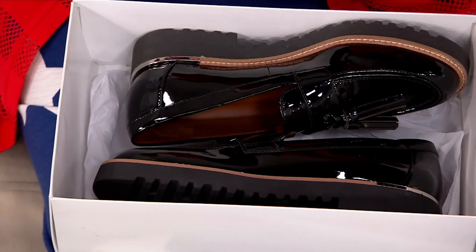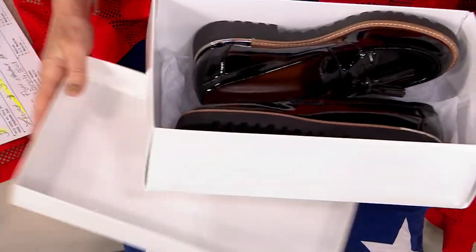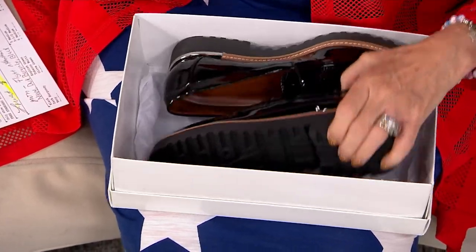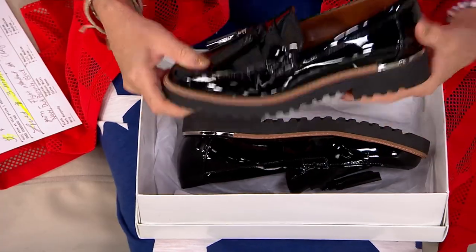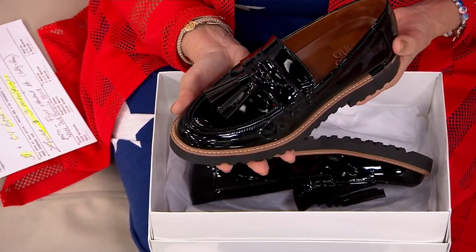I found this shoe at QVC when I was thinking, what do I need for a year-round shoe? A year-round shoe. Because to me, patent is something you wear year-round. It had to be a loafer and it had to be a lug. And I found this Franco Sarto.